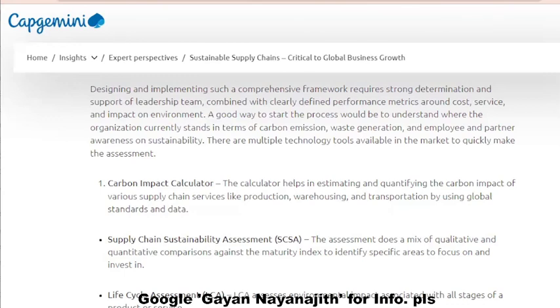Another tool is the life cycle assessment, or LCA, which assesses the environmental impact associated with all stages of a product or service.